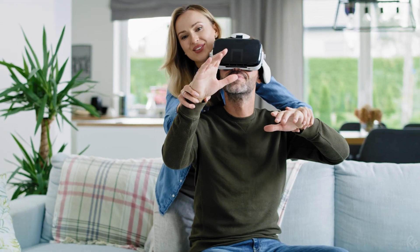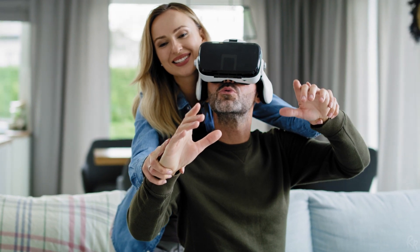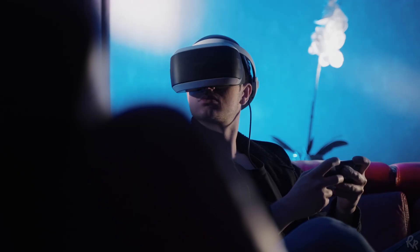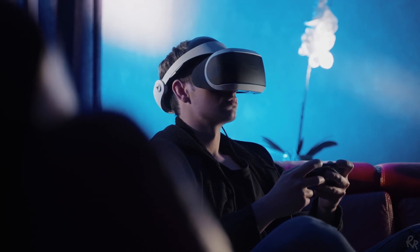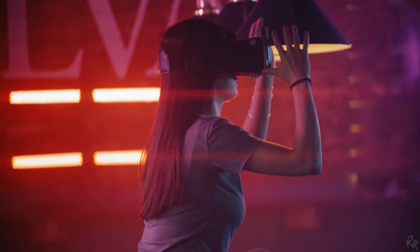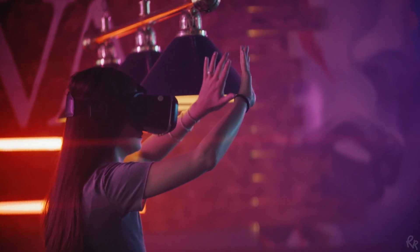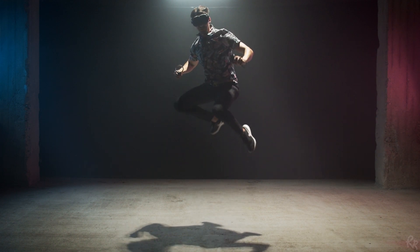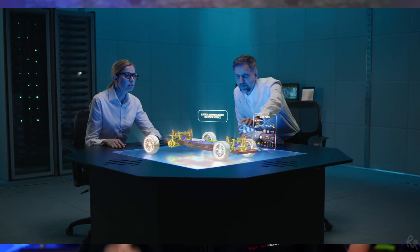The metaverse is a portmanteau combining the prefix 'meta' and the word 'universe,' and is generally used to describe a virtual universe accessed by virtual reality. In recent years, virtual reality has evolved from massive, bulky headsets tethered to your PC to standalone devices and now goggles. Facebook's pivot into the metaverse is a power play leveraging their earlier investment in Oculus, but as with the iPhone, it's the artists, app developers, and content creators that are best positioned to take advantage of the new economies these devices enable. The technologies that make up the metaverse can include virtual reality — characterized by persistent virtual worlds that continue to exist even when you're not playing — as well as augmented reality that combines aspects of the digital and physical worlds.